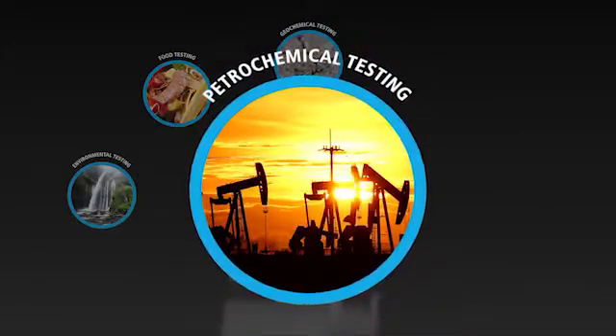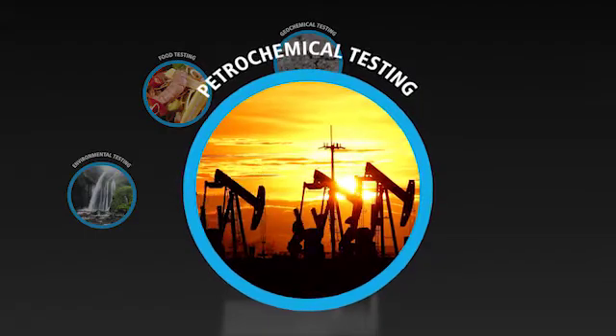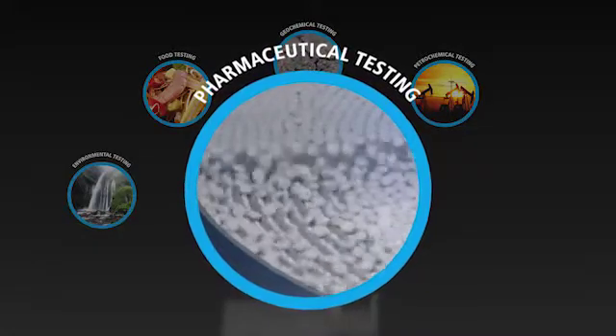Petrochemical labs achieve high throughput for lubricants testing with minimal maintenance and low cost of ownership. And pharmaceutical labs can obtain low detection limits while utilizing enhanced security software to help with regulatory compliance.